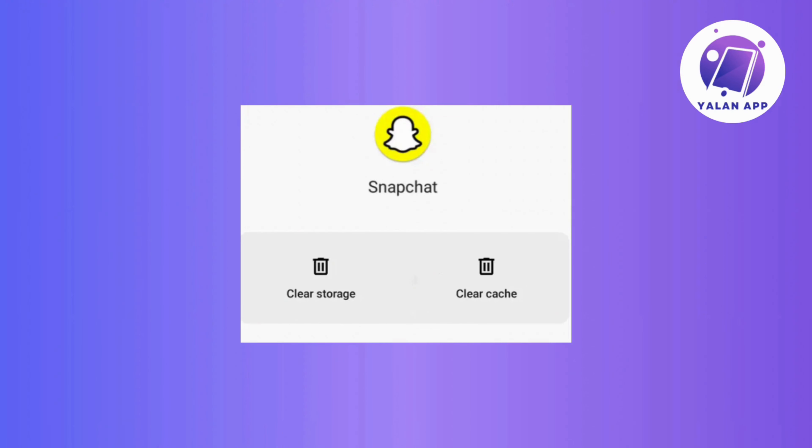First things first, check that your internet connection is playing nice. Also, give your device a quick reboot and fire up Snapchat again. Now, if that doesn't do the trick, then it's time for the next move.